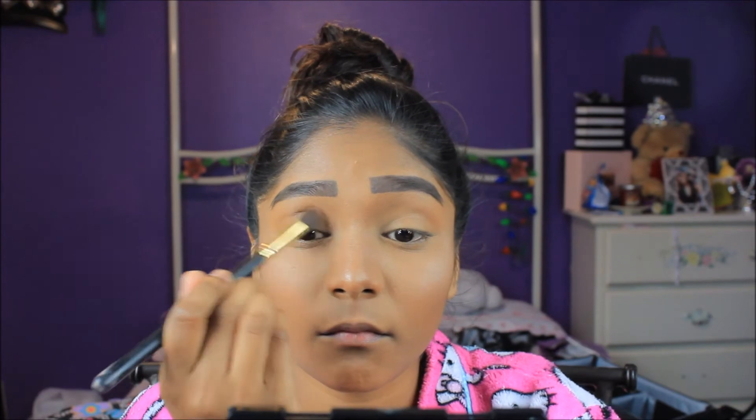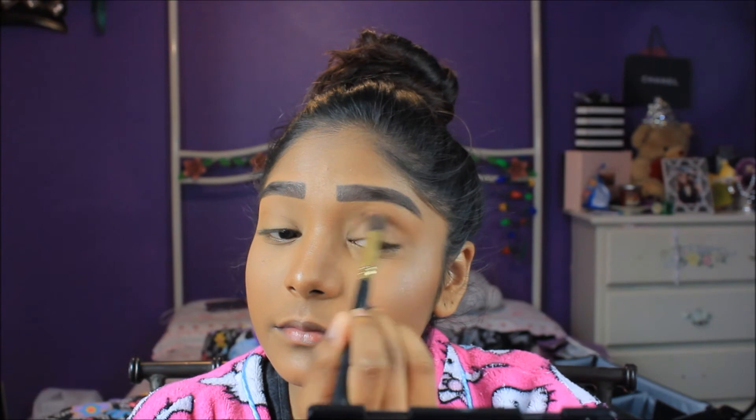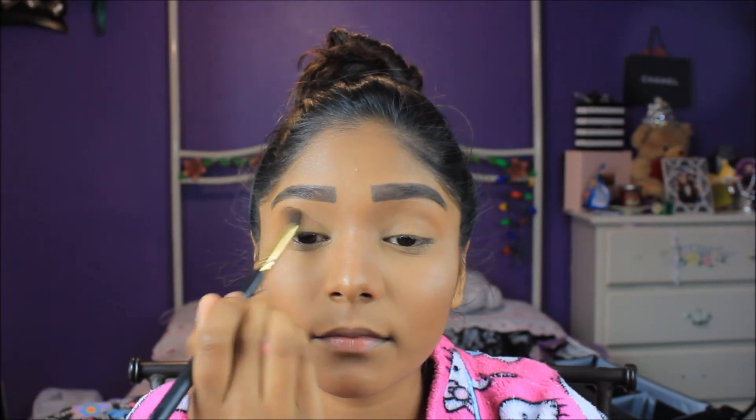Using my same Anastasia Beverly Hills Contour Kit for my eyeshadow, I keep it pretty simple and just add Java into my crease and blend it out.